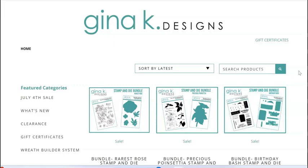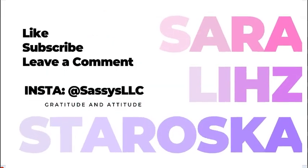I appreciate you spending this time with me. I hope this video is helpful and I will see you next time.